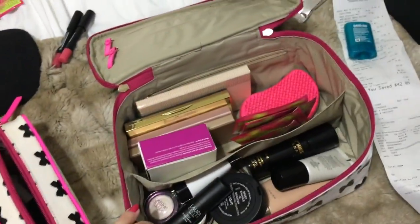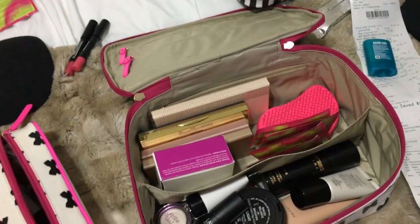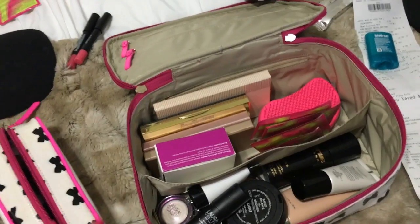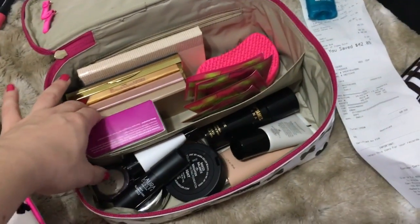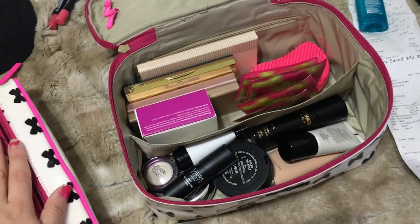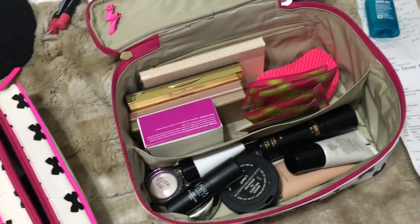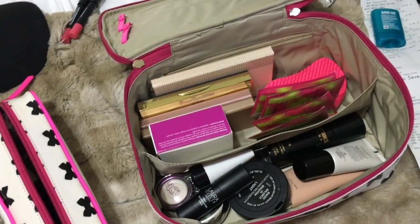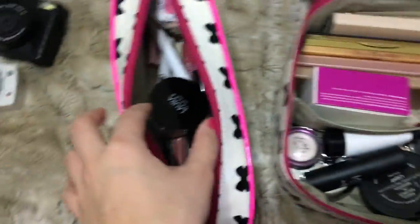So this is what it looks like so far: I have foundation, I have to pack concealer, I have color correctors which I can't show you, complexion, eyes, eyeliner, mascara, primer, and highlighter. I think I have everything — and it's actually a lot less than I thought it would be.